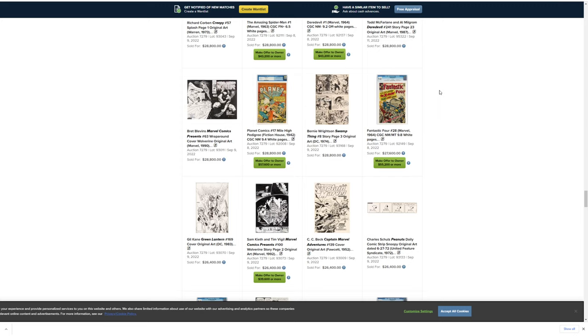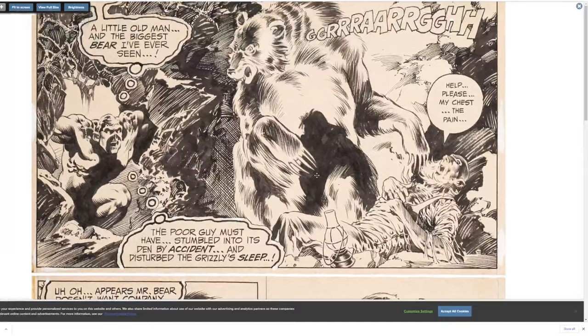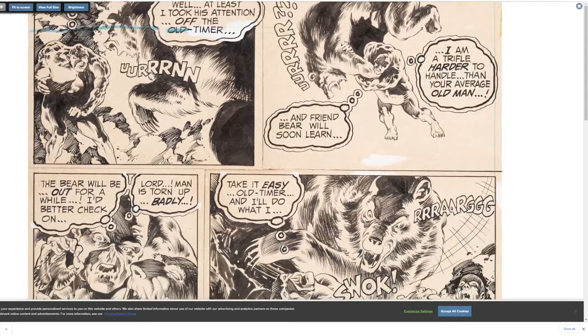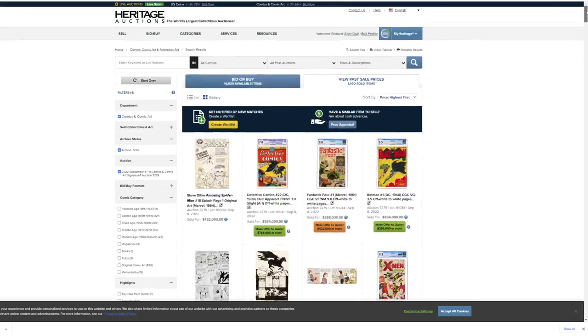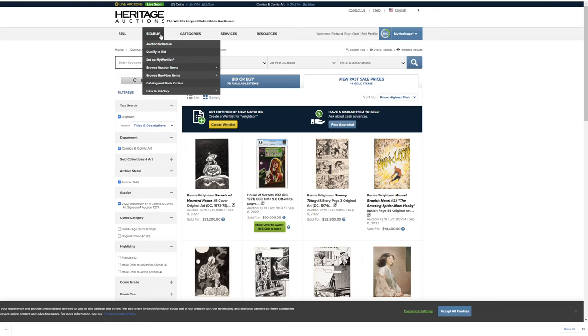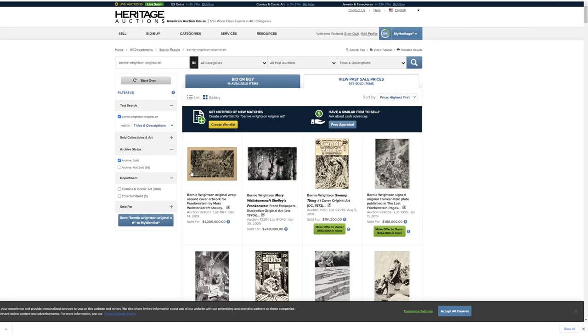I'm probably missing something good. Here's a Bernie Wrightson — let's look at this. We'll look at a Frankenstein piece or two and then call it. And let me search Bernie Wrightson in original art in the completed auctions. That's more than 14 past completed auctions. There we go. This is interesting — it's a little sad that this is so yellow. I don't know if they just uploaded the scan this yellow for some weird reason.